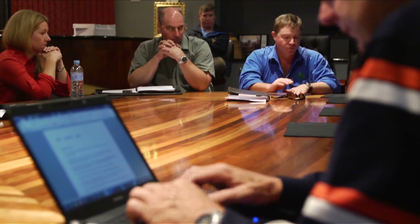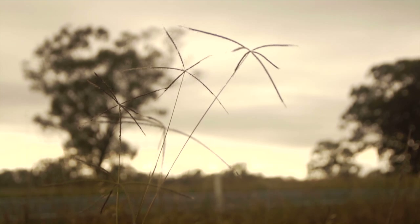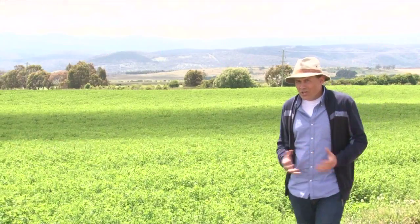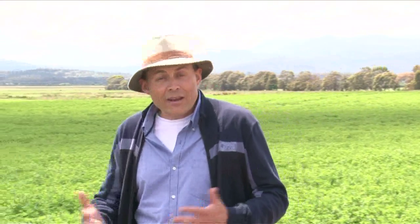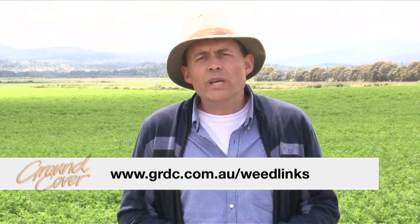With windmill grass a highly significant summer fallow weed, the Grains Research and Development Corporation will continue to support the Glyphosate Sustainability Working Group and fund state-based research projects. GRDC's investment in windmill grass research has been significant, and remember there's loads of information on that and a whole host of other problem weeds at www.grdc.com.au/weedlinks.